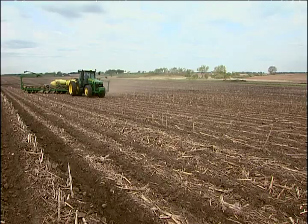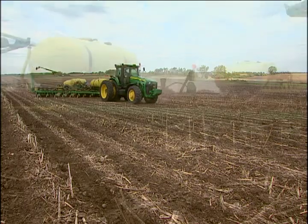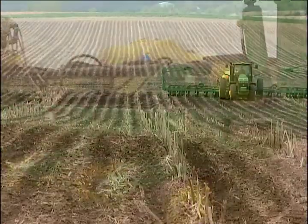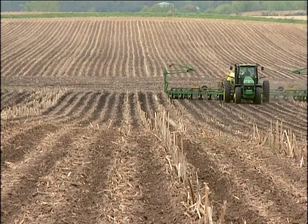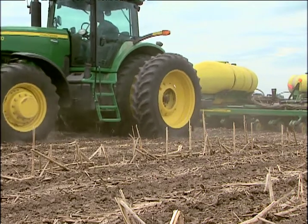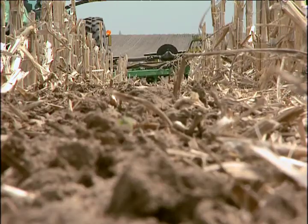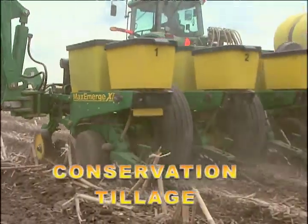Now that we know where the corn goes, let's find out how it grows. Farmers plant corn in the spring when the soil is warm enough to germinate the seeds — in Wisconsin, that generally means early May. Most farmers are now planting their corn in a way that's better for the environment. Instead of plowing the fields in the spring to get rid of last year's corn stalks, they're planting new seeds right over the old stalks. This is called no-till planting, or conservation tillage.